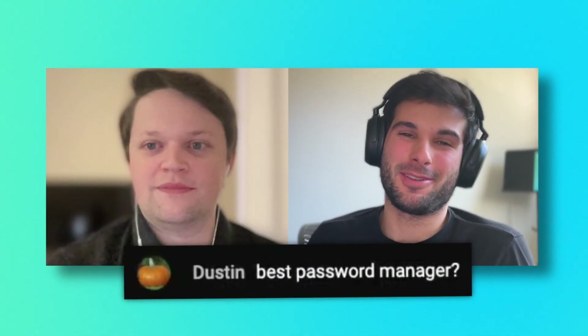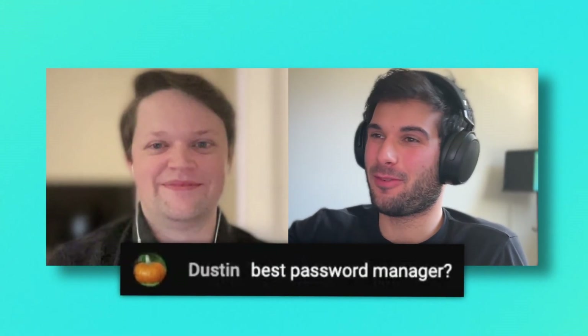Dustin, best password manager. And if you're listening right now, leave your favorite password manager in the comments as well. I want to see what everyone says. Because I need that SSH key support, I'm still using 1Password.